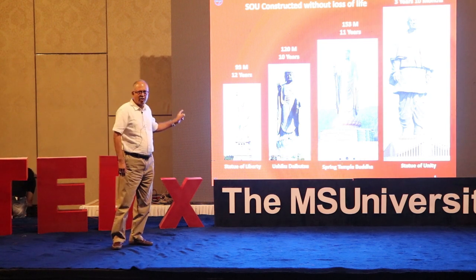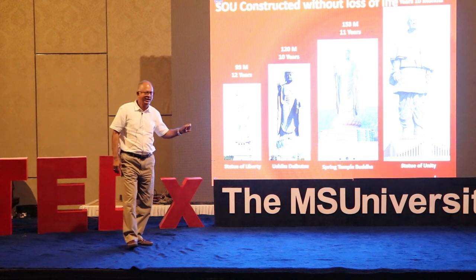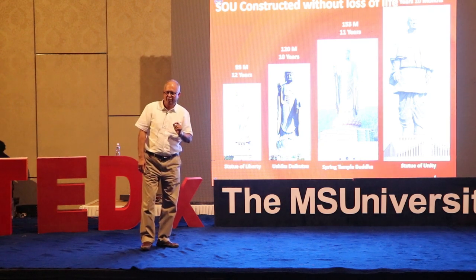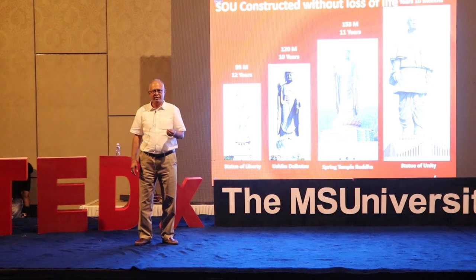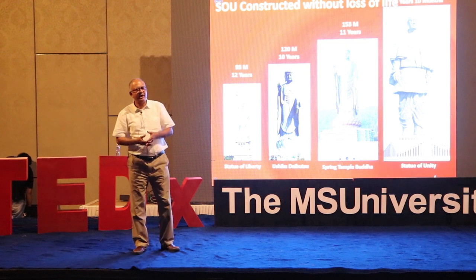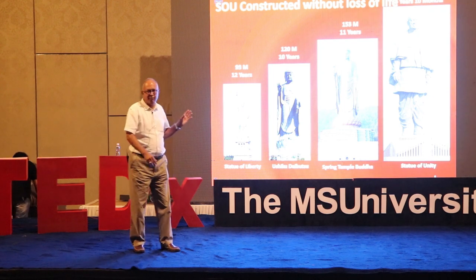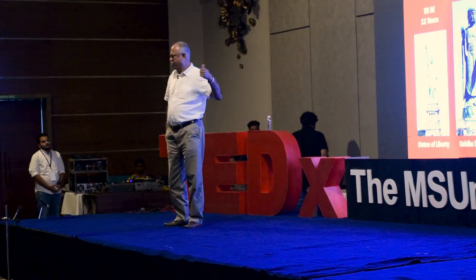I am not aware of the loss of life in all these other statues because we don't have the data, but this statue was built without a single loss of life. So it is not only a matter of pride for Larsen & Toubro, which I represent, but a matter of pride for the entire Indian fraternity. In construction we have very poor records, but this is one thing which we could achieve.